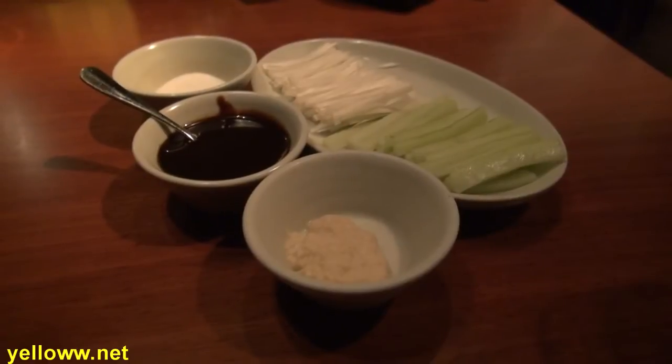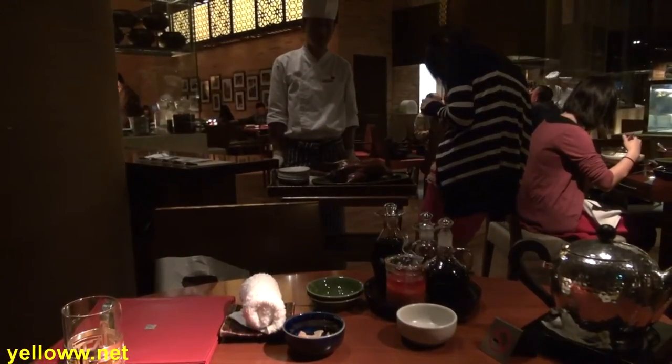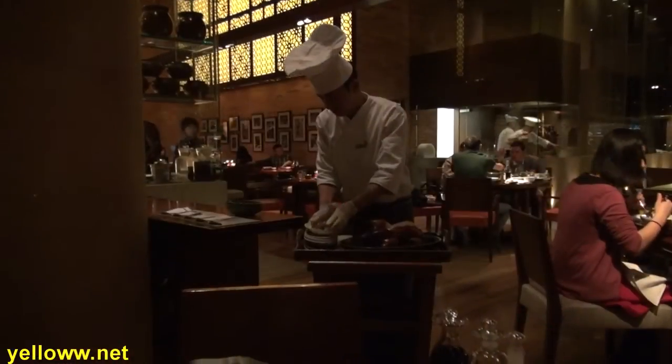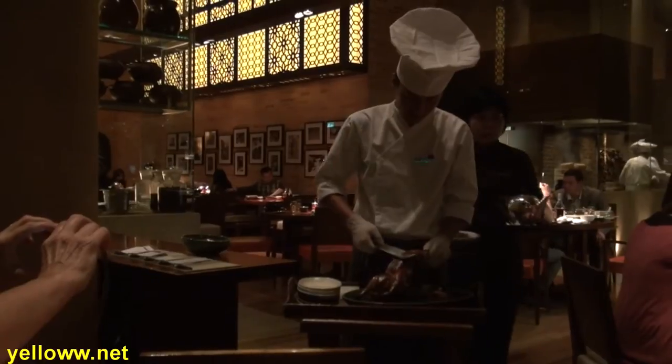After we finished the noodles, our Peking duck condiments arrived, so we knew the duck was on the way. Drum roll please! You know you're in a good Peking duck restaurant when they bring the duck to your table to slice it in front of you. They even let you take a picture before beginning. The chef begins by carving thin slices of the duck skin, which is placed on a small plate and then brought to your table.